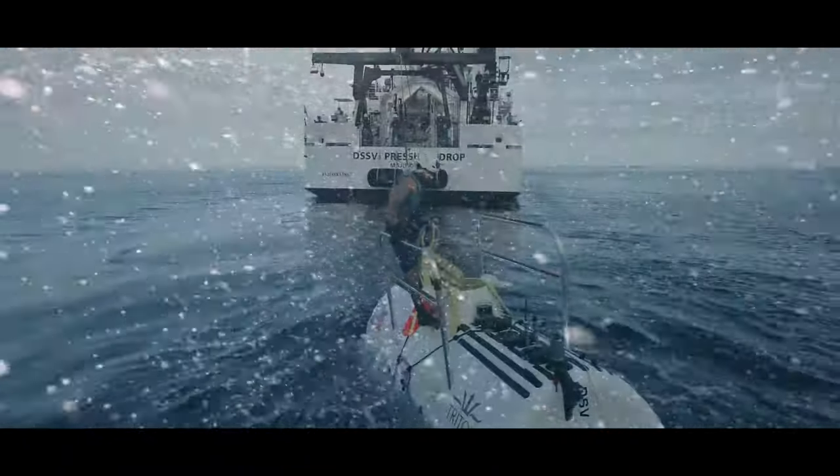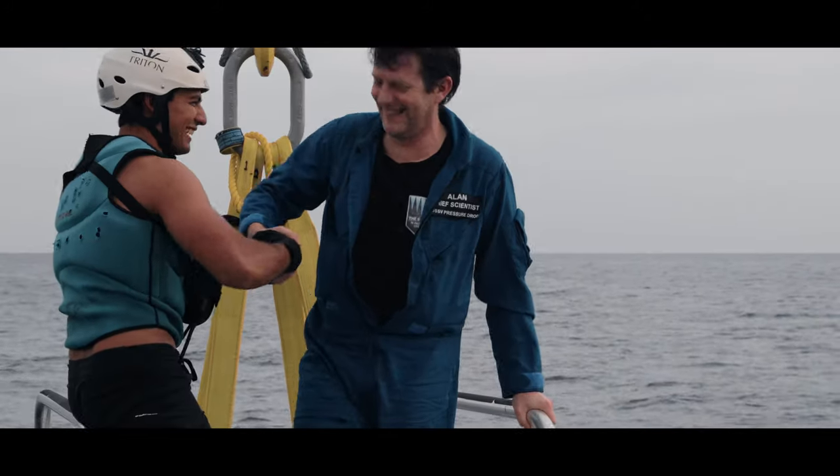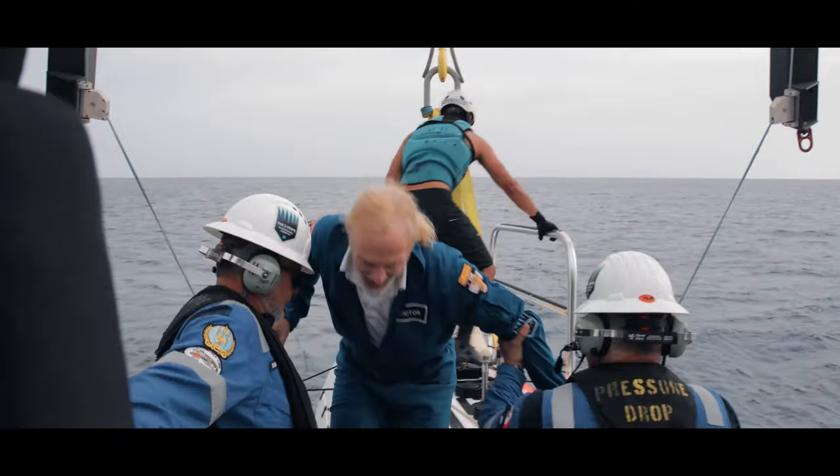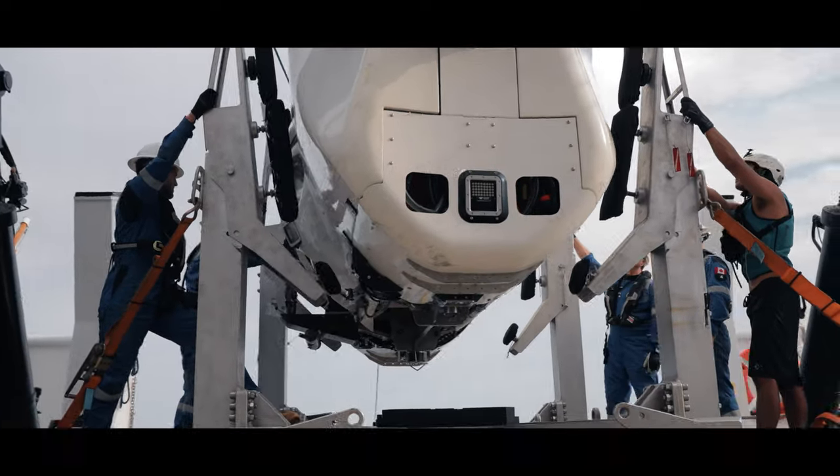As a scientist, the opportunity to join an organisation like this — with the submarine, the landers, the multi-beam, and the ship — and be able to take it around the world is just unbelievable. It's not an opportunity that comes very often and hopefully we are definitely going to make the most of it.